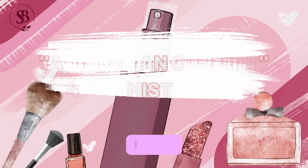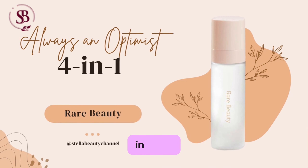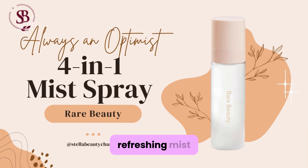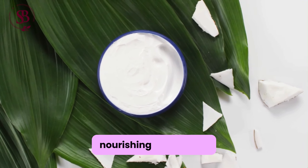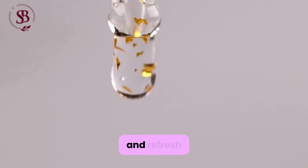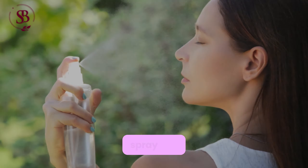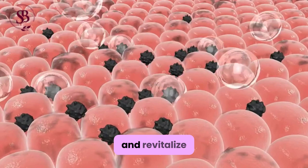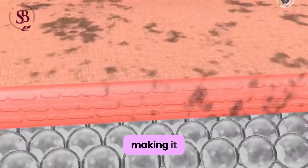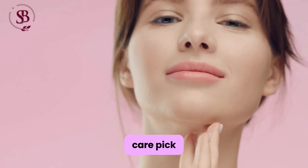4-in-1 Always Optimist Spray: Sets makeup in place with a refreshing mist, ensuring long-lasting wear throughout the day, and contains nourishing ingredients to hydrate and refresh the skin. Additionally, the multitasking spray can be used throughout the day to rehydrate and revitalize the skin, making it a must-have for on-the-go touch-ups and skincare pick-me-ups.